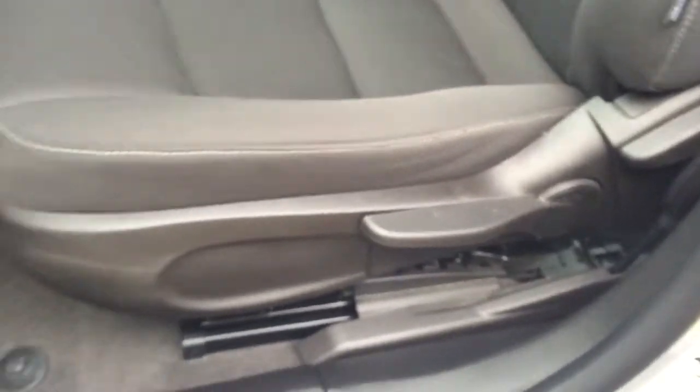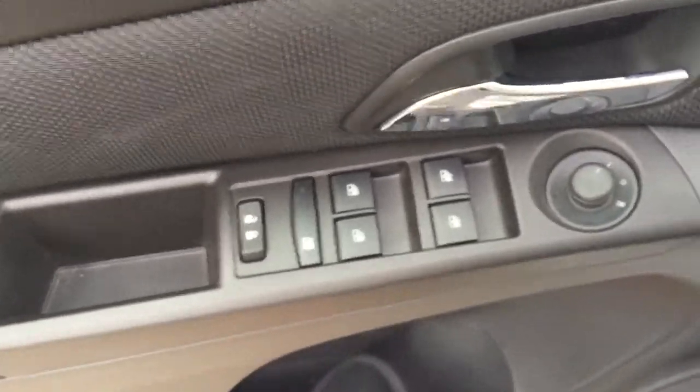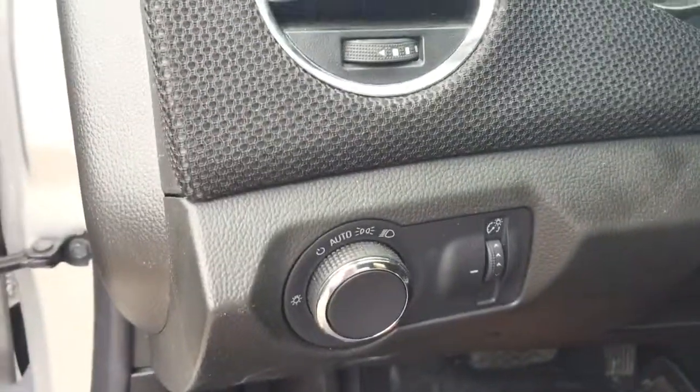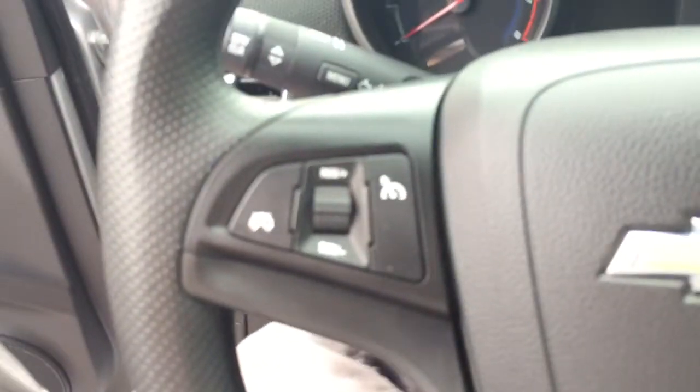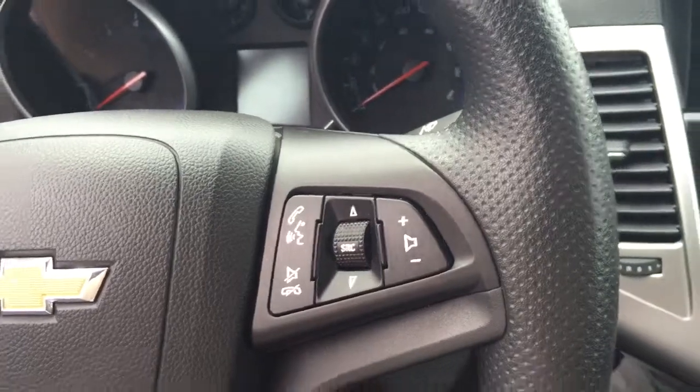Some features include manual seats, power windows, power mirrors, power locks, automatic headlights. On the steering wheel we have cruise control, Bluetooth capability, and media controls.